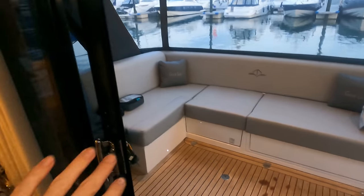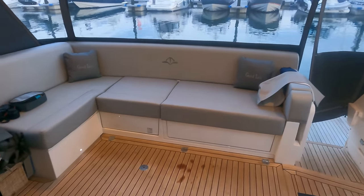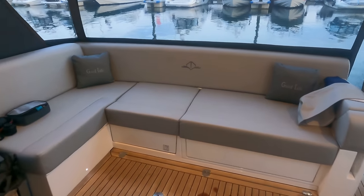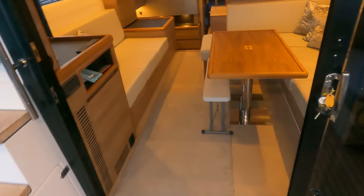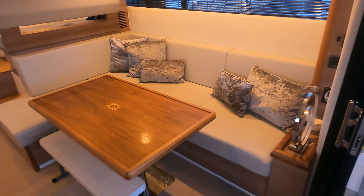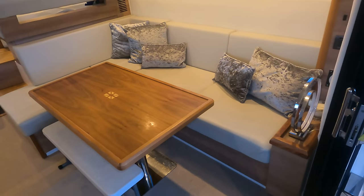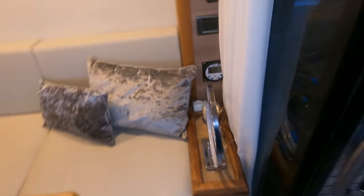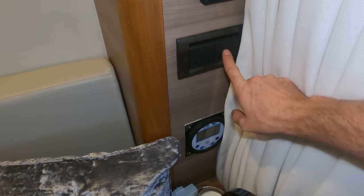The doors slide right back as a triple-aspect patio door, giving you this lovely cockpit — plenty of room for a couple of directors' chairs and a big teak table for dining underneath the covers if you don't want to sit up top. We've got a flat threshold through the doorway, all on one level, and then we come inside to the saloon.